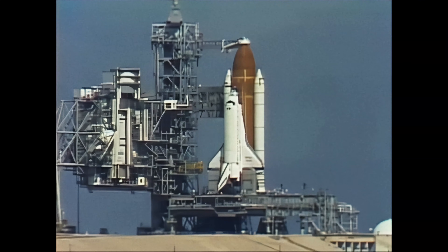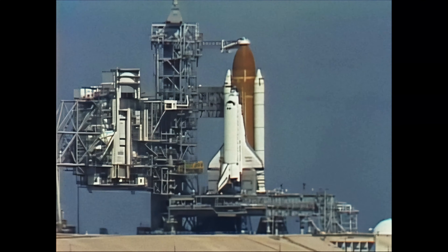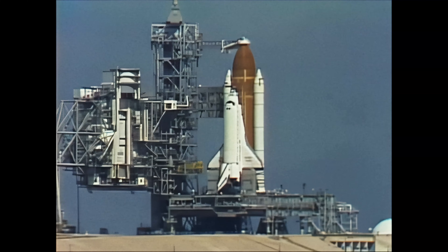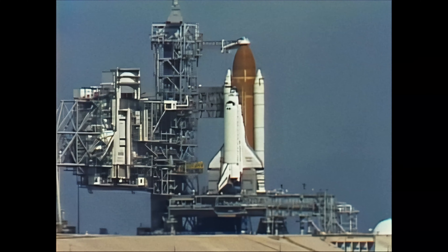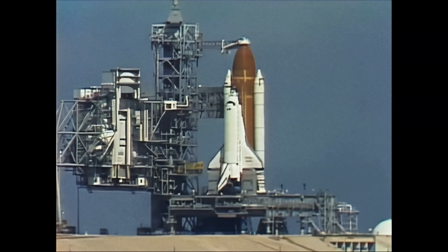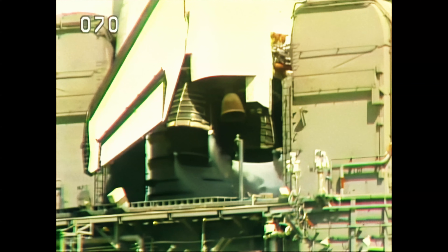Fifteen seconds away from the T-minus five minute point when we get a go for APU start. T-minus five minutes and counting, and we have a go for APU start. The APUs provide auxiliary power — hydraulic power — to move the aerosurfaces and main engines for steering.